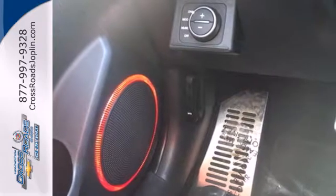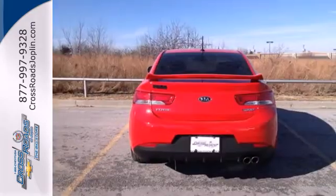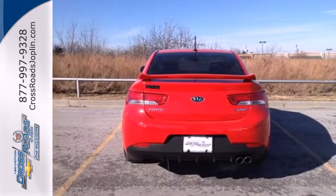It features keyless entry and steering wheel audio controls to make the commute easier, and multiple airbags and stability and traction control to add a little peace of mind.